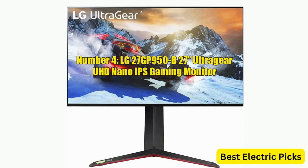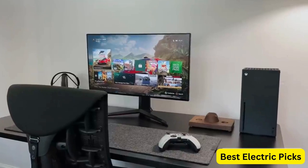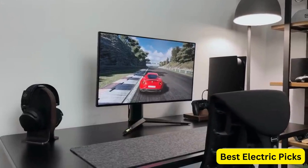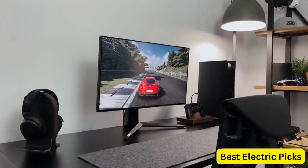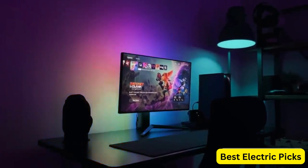Number 4: LG 27GP950B Ultragear UHD Nano IPS Gaming Monitor. The LG 27GP950B is a 27-inch Ultragear UHD Gaming Monitor with a Nano IPS panel for accurate and vivid colors. It has a resolution of 3840x2160 pixels and a 144Hz refresh rate with a 1-millisecond response time, making it ideal for fast-paced gaming.